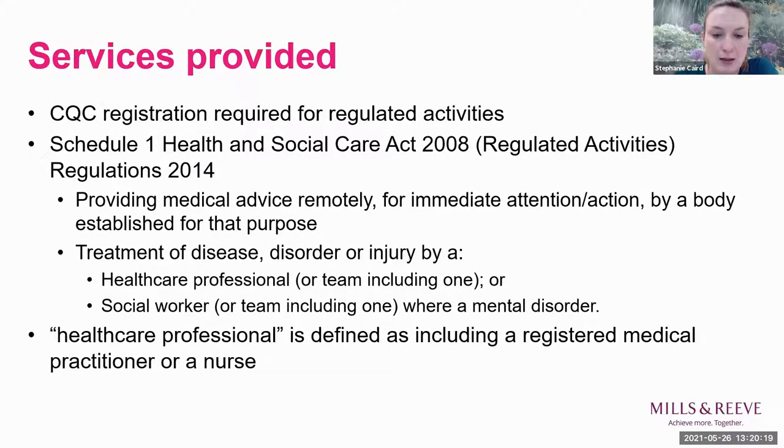Another area of regulation to be mindful of is if you're providing services via the app: if those services are regulated activities, you might need CQC registration. The relevant regulated activities under the Health and Social Care Act include providing medical advice remotely, or treatment of disease, disorder or injury by a healthcare professional or social worker where it's a mental health issue.